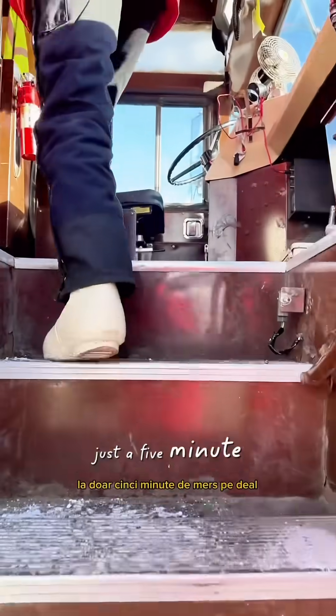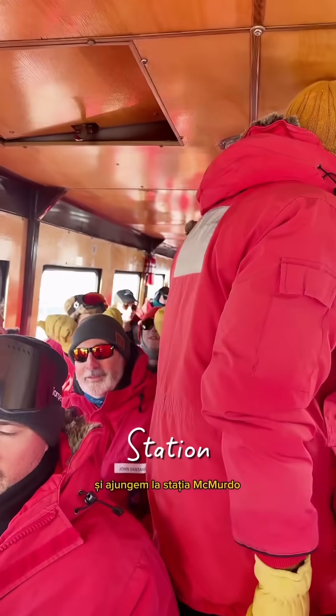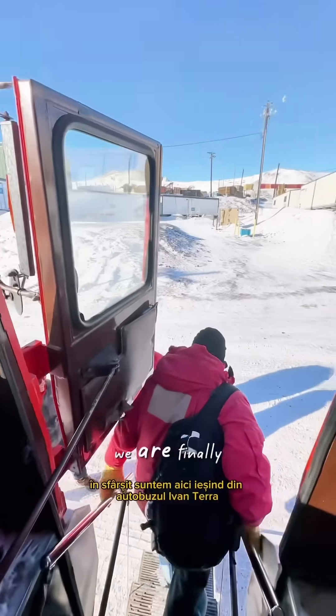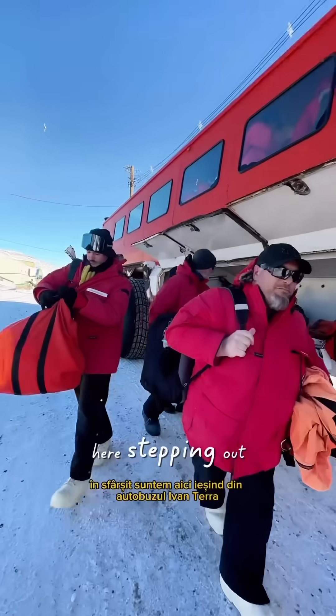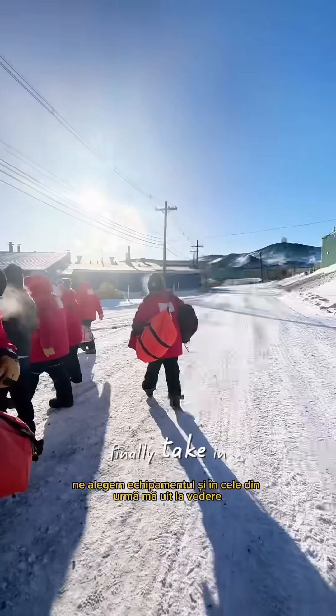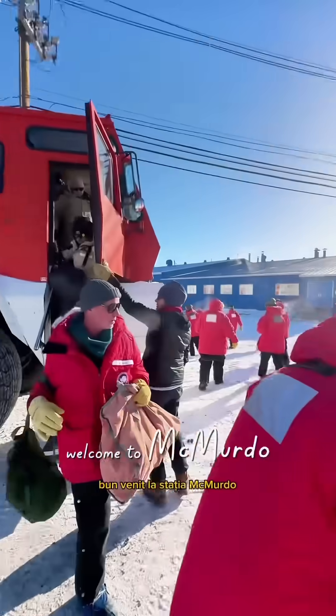Just a five-minute ride up the hill and we reach McMurdo Station. After 10 days of delay and a day of travel, we are finally here. Stepping out of Ivan de Terrabas, we pick up our gear and I finally take in the view. Welcome to McMurdo Station.